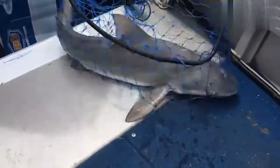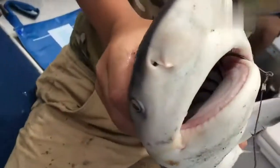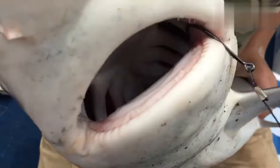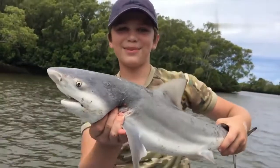Bring him onto the shore. Whopper. The circle hook did its job — you can see he's just hooked in the corner of the mouth there. So that is how you catch a bull shark.